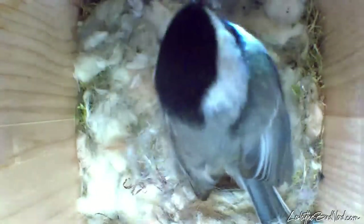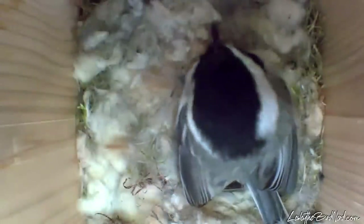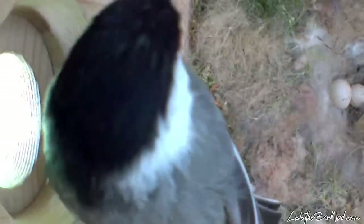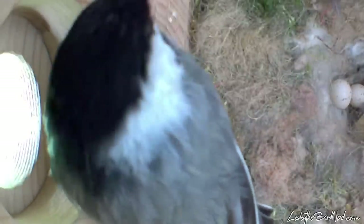Over the coming days, Philbert brought Phoebe food while she kept the eggs warm. She would fix up her nest, and other times she'd look out the hole. Being inside for hours must be a little boring.